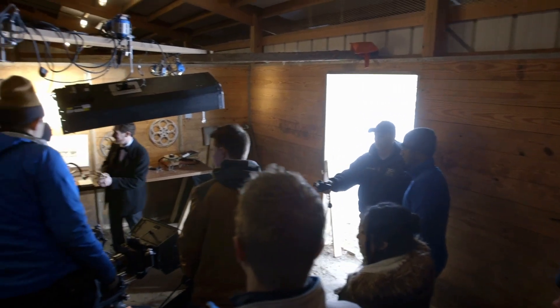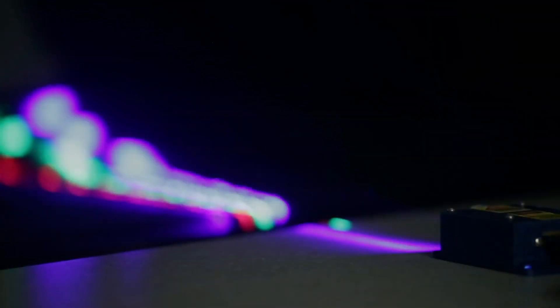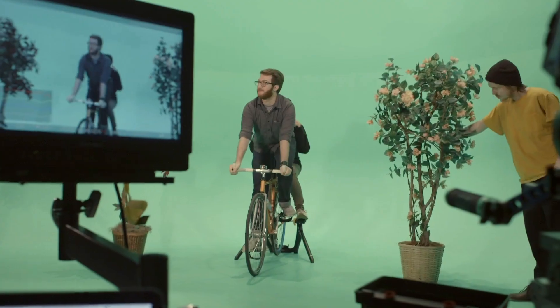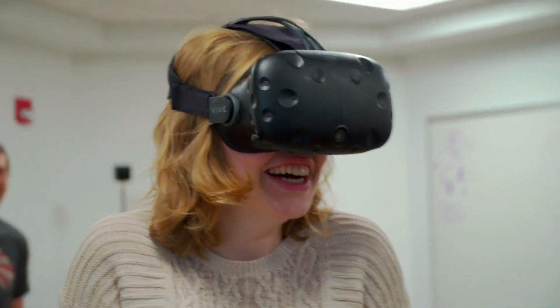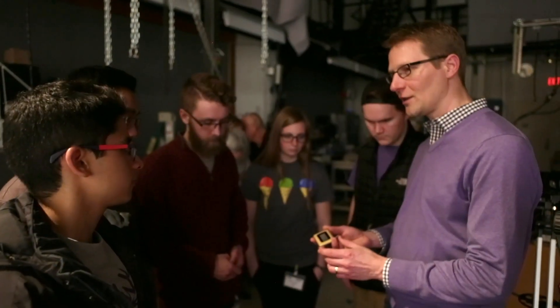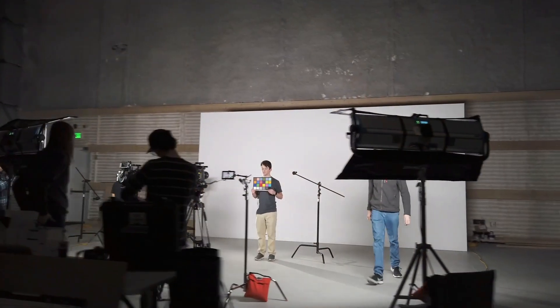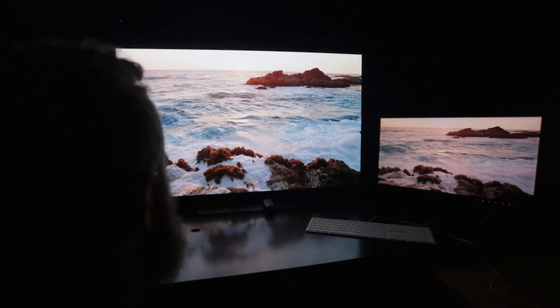Students in Motion Picture Science take courses in practical filmmaking and imaging science, as well as special topics like color science, image capture, and post-production. The unique curriculum focuses on both the art and science of film, television, animation, and new immersive technology. Professors with decades of industry experience supply unique insight, while extensive facilities provide valuable hands-on experience with industry-leading technology.